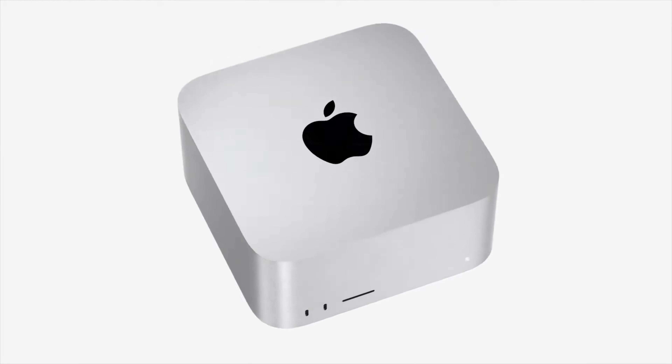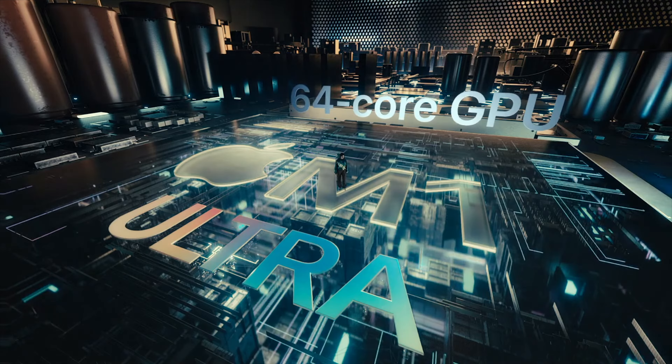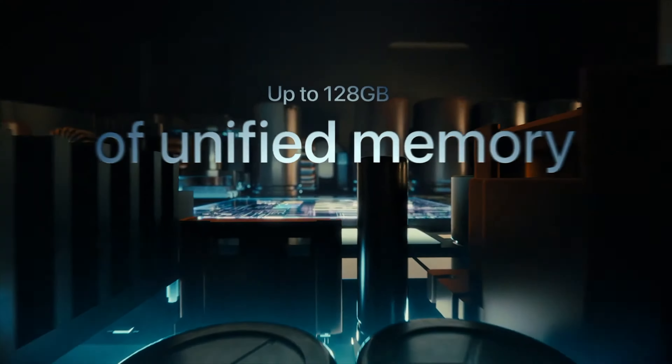Talking about the design of the Mac Studio, it is not as slim as we normally see in a Mac Mini. The design looks like you have stacked two or three Mac Minis on top of each other. But I don't think that's a big issue for many people, because the performance we are going to see in the Mac Studio is unmatchable.